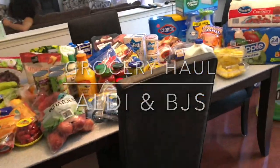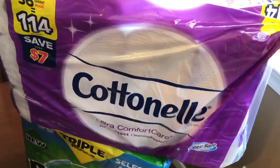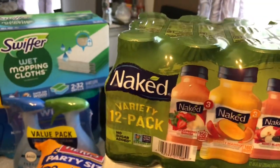Let's start with BJ's first. I needed some toilet paper so I picked up the Cottonelle. I also needed paper towels — Bounty paper towels, I always get those.